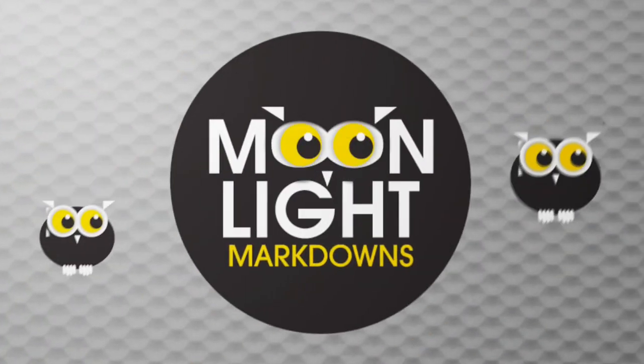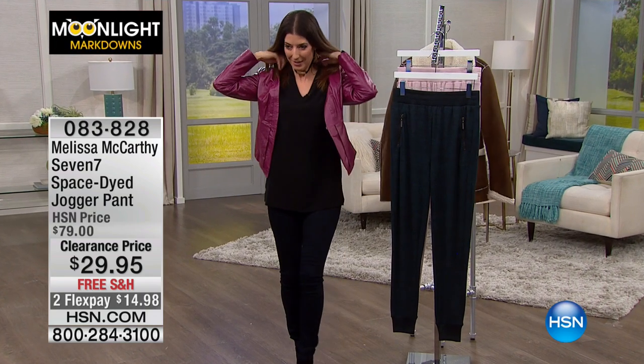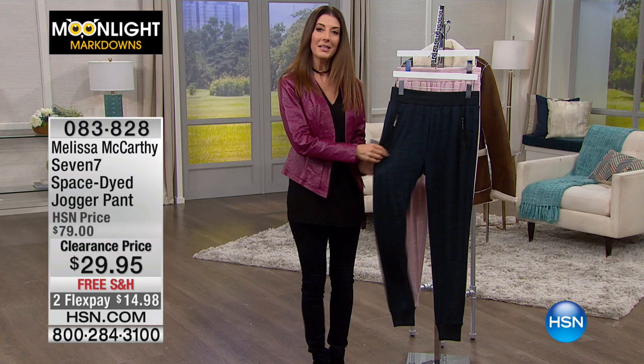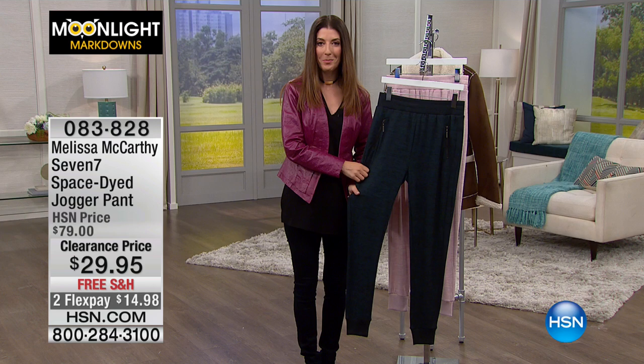I have to put on my leather, my Hal Rubin's. Do we have any of these leather coats left? I'm kind of in love with my ostrich embossed leather jacket. All right, well, let's get you in a jogger. If you haven't tried a jogger, there's no better time than the present.